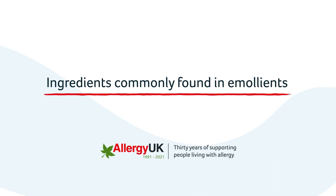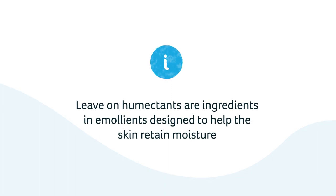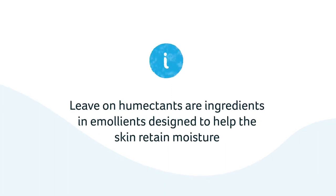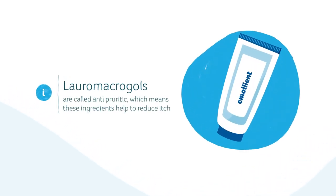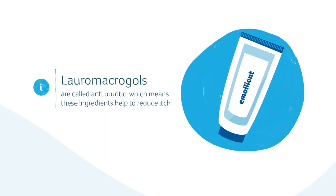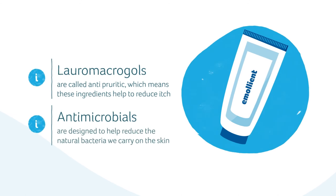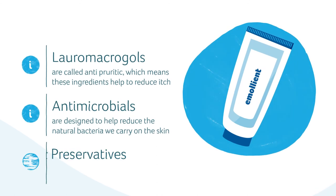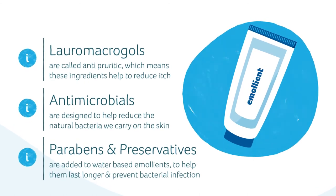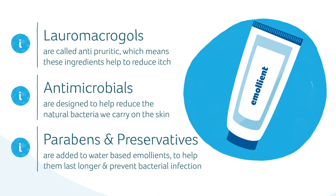Ingredients commonly found in emollients: leave-on humectants are ingredients designed to help the skin retain moisture — they are called urea or ceramide. Lauromacrogols are called antipruritic, which means these ingredients help to reduce itch. Antimicrobials are designed to help reduce the natural bacteria we carry on the skin. Parabens and preservatives are added to water-based emollients such as creams and lotions to help them last longer and prevent bacterial infection.